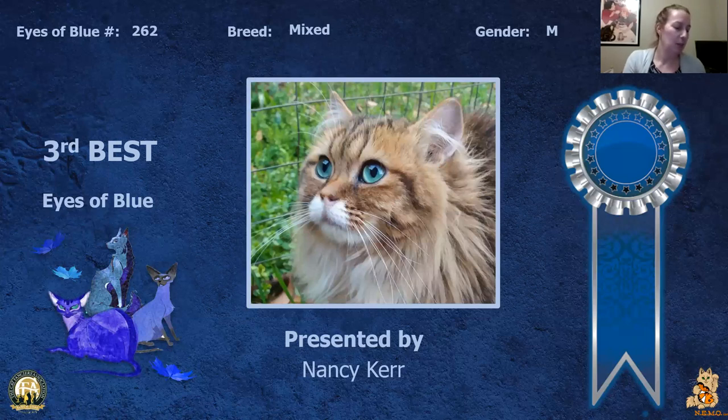My 3rd best is this neutered household pet. I just love the eyes — the expression on the cat's face, the intensity with which he's looking at his prey. Today this is my 3rd best.